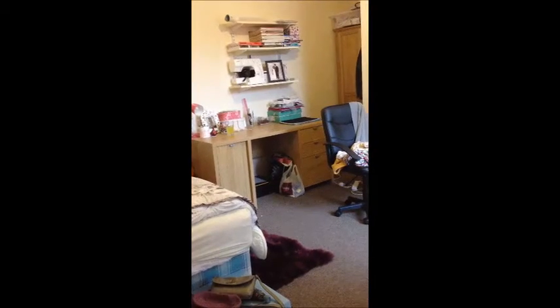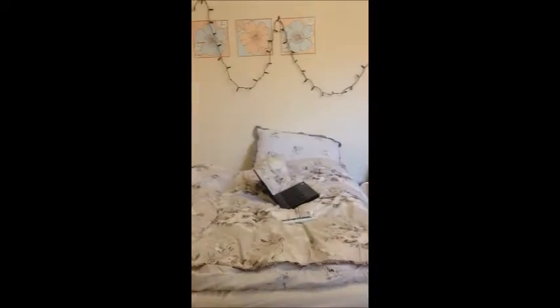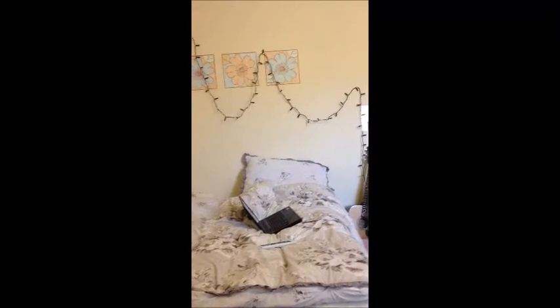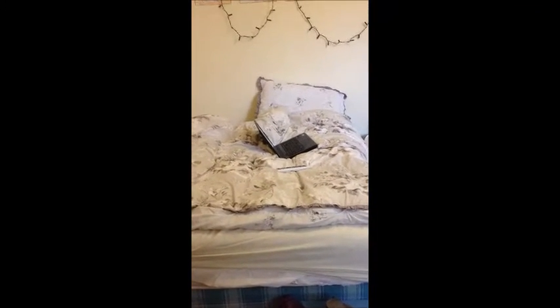So when you walk through my door, this is basically what you see. It's my bed and my fairy lights — they're all up. They're obviously not on at the moment because it's day, but that's my bed, it's pretty comfy.